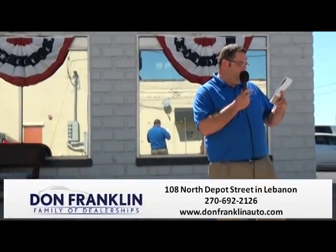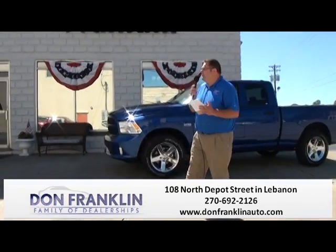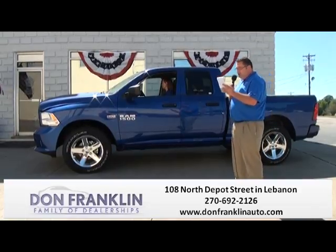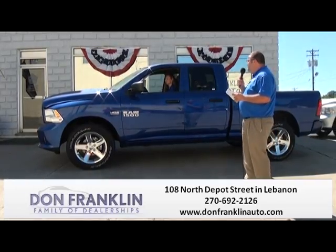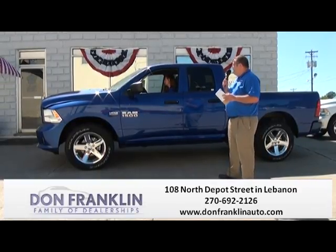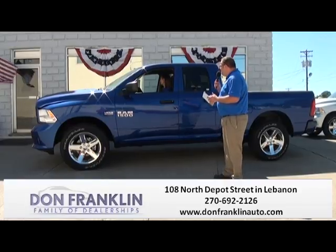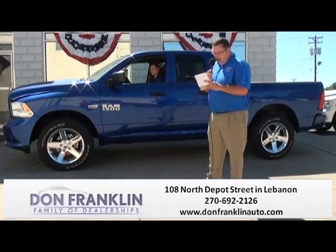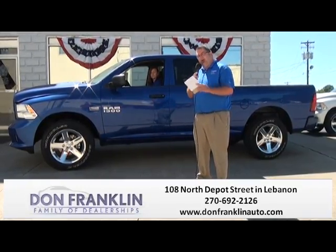Last but not least, Angela's pulling up in another 2015 Ram 1500 — this one's a quad cab, not the crew cab, a little bit smaller in the back seat but still plenty of room. Again, 2015 Ram 1500 quad cab, 4-wheel drive, 5.7 Hemi, 8-speed transmission with Blue Streak Pearl paint, beautiful truck with 20-inch chrome wheels. You've got Bluetooth connectivity, U-Connect, power windows and locks, voice command, dual climate control, power driver's seat, Hemi with towing power and great gas mileage, tow package. It qualifies for our lifetime powertrain service contract — special Ham Day pricing at $33,450 after rebates.